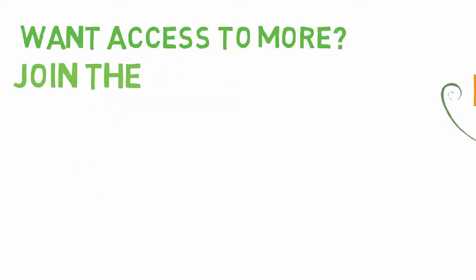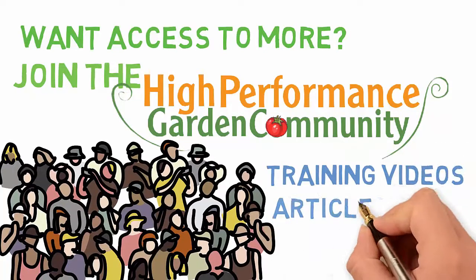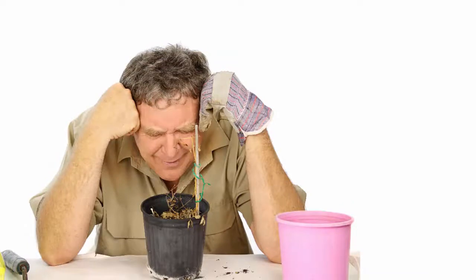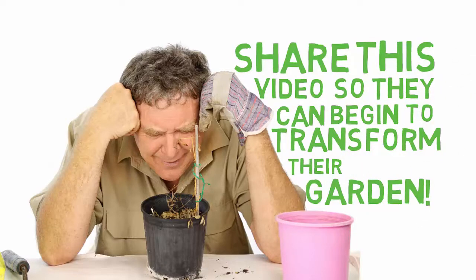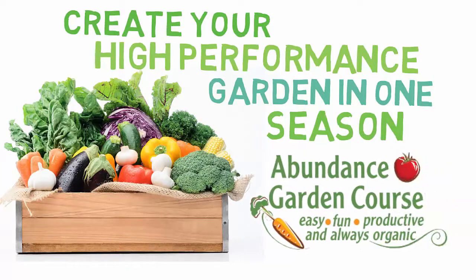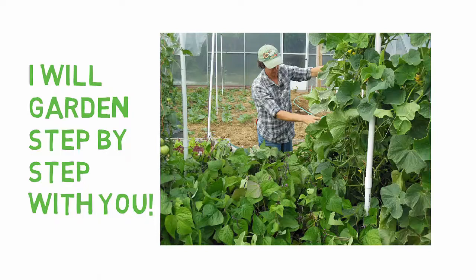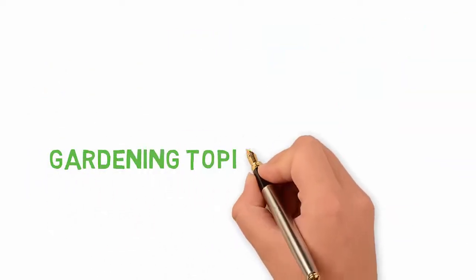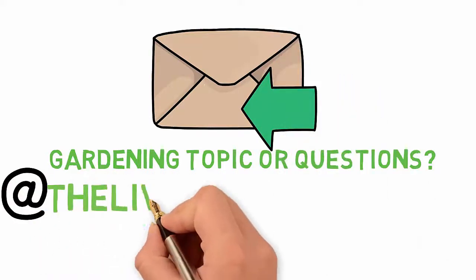Want access to more videos like this? Click the link in the description below to join the High Performance Garden Community for free. Community members receive weekly High Performance Garden video trainings, articles, and trade secrets delivered directly to your inbox. Do you know anyone frustrated and struggling with their garden? Share this video so they can begin to transform their garden into a High Performance Garden too. If you want to transform your garden in one season, you can enroll in the Abundance Garden course — the only gardening course where you can garden step by step with your gardening coach. Click the link in the description to learn more. For topic suggestions or gardening questions, email us at thelivingfarm@tds.net.